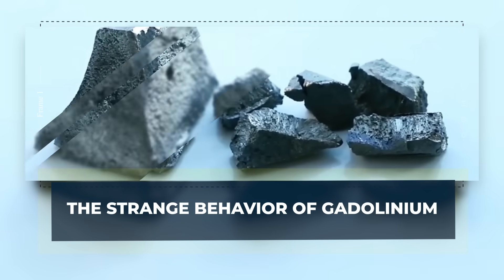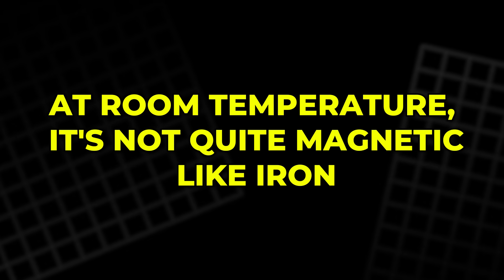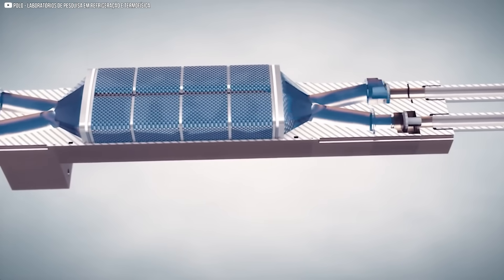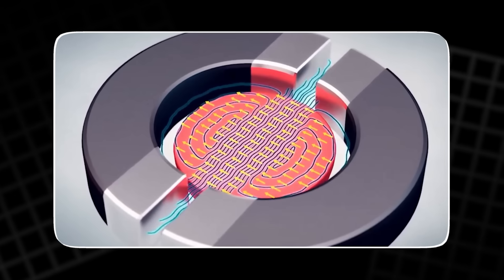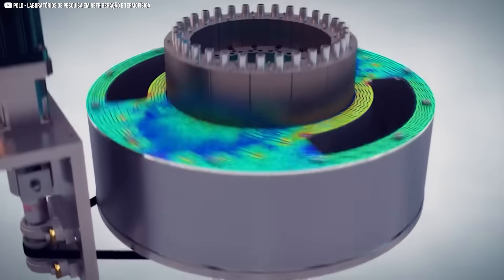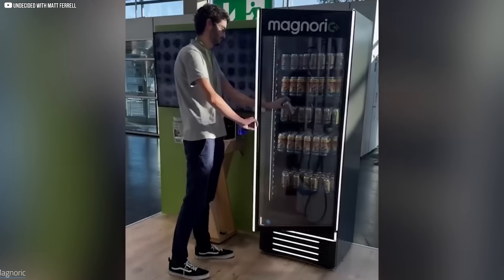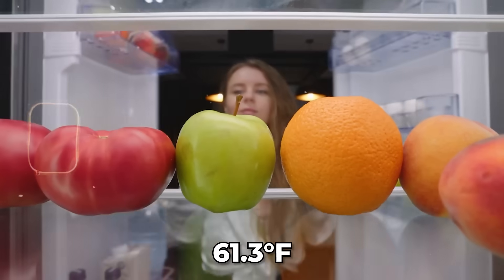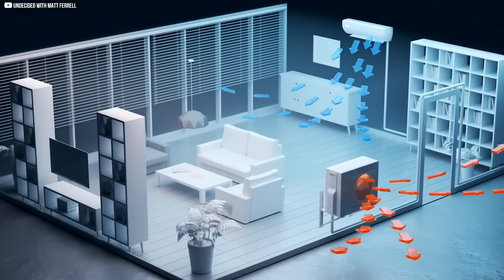Gadolinium isn't a household name, but it behaves like something out of science fiction. At room temperature, it's not quite magnetic like iron, yet it's still attracted to strong magnets — this makes it paramagnetic. When you move gadolinium into a magnetic field, its temperature increases. Take it out, and it cools down. No electricity, no external heat source, just movement in and out of a magnetic field. In a simple setup, a small piece of gadolinium is attached to a stick with a thermocouple, a device that measures temperature. Outside the magnet, the temperature reads about 60.6 degrees. Slide it into the magnetic gap, and the temperature jumps up to 61.3 degrees. Leave it there, and it cools back down to room temperature. Pull it out again, and the temperature drops even further.